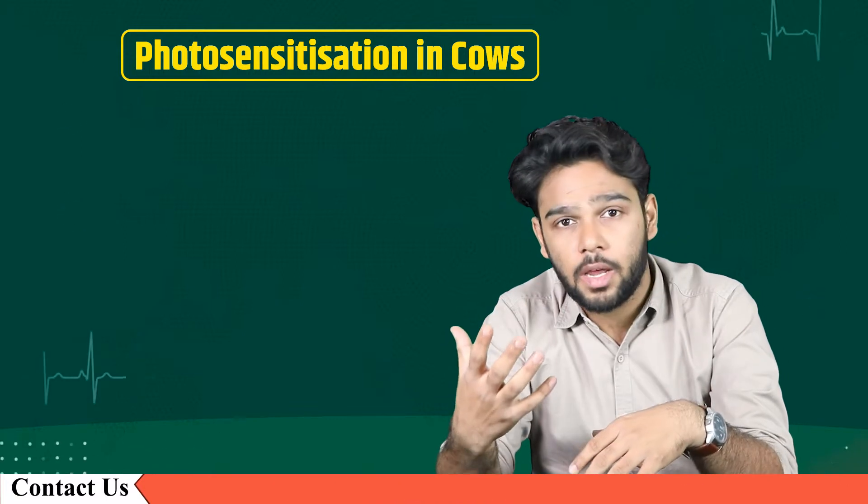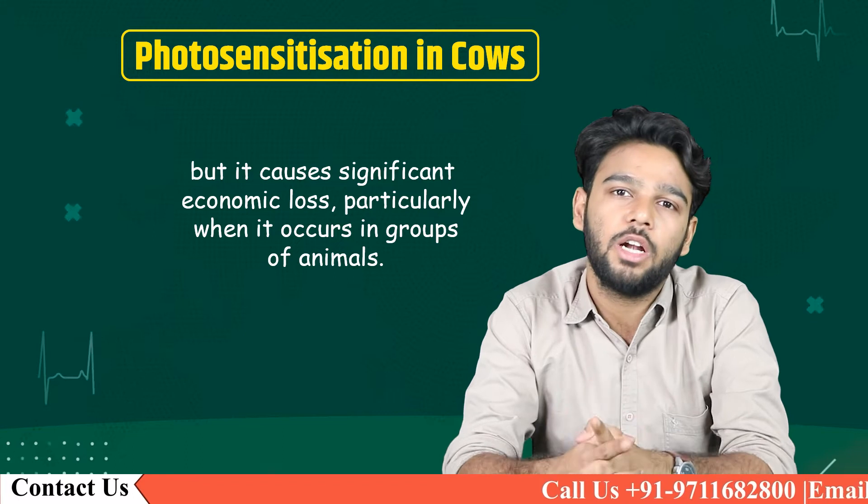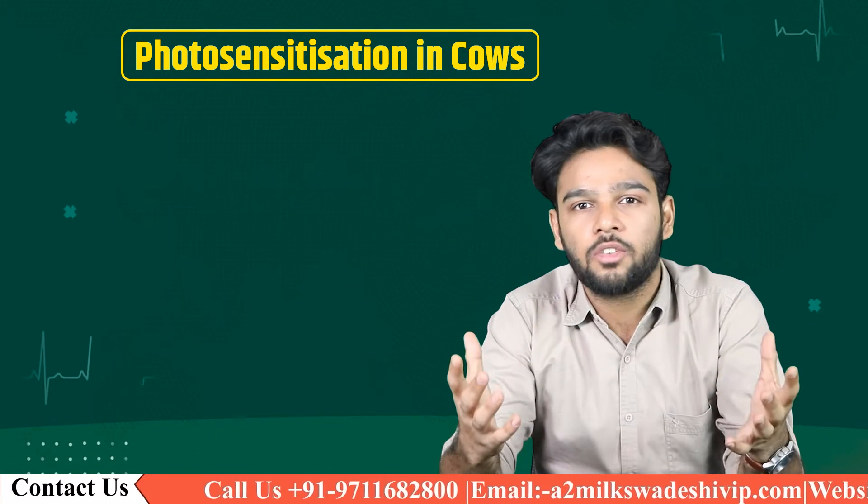It is not very common in India, but it causes significant economic loss, particularly when it occurs in groups of animals. There are three sorts of photosensitization.